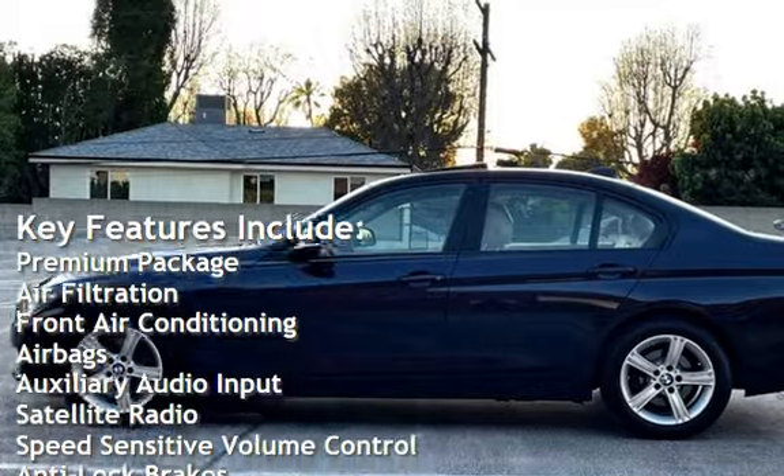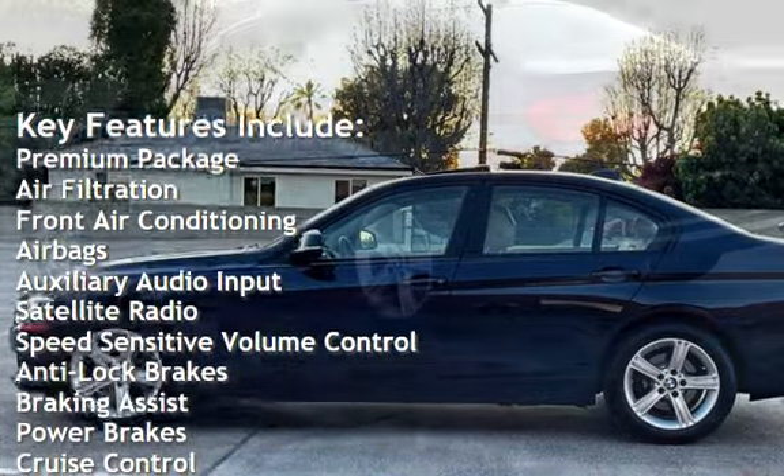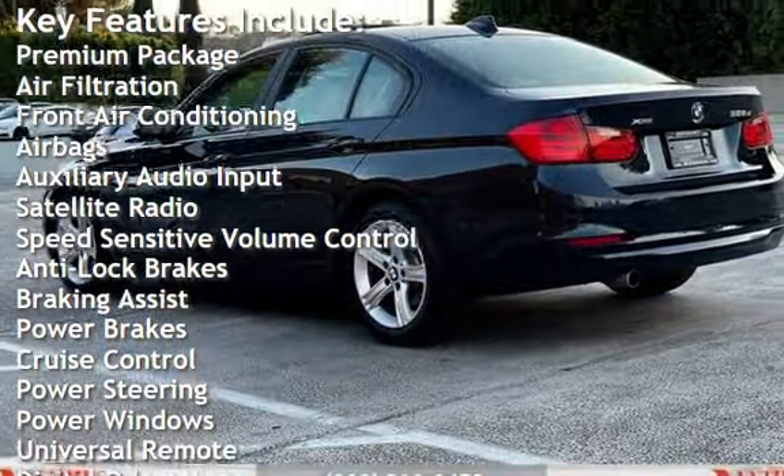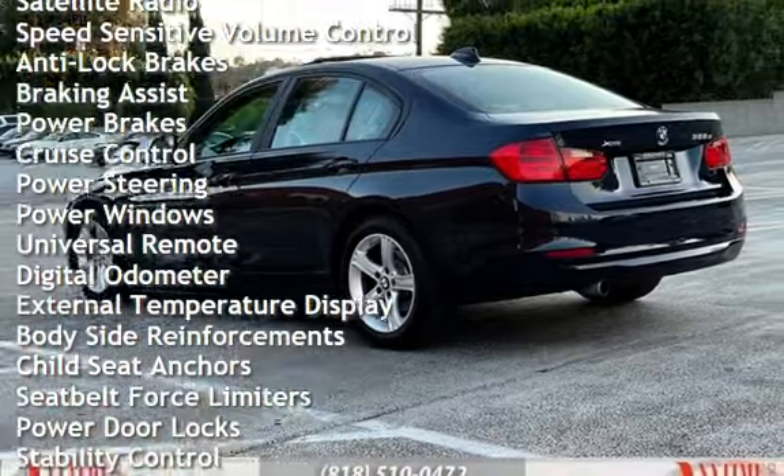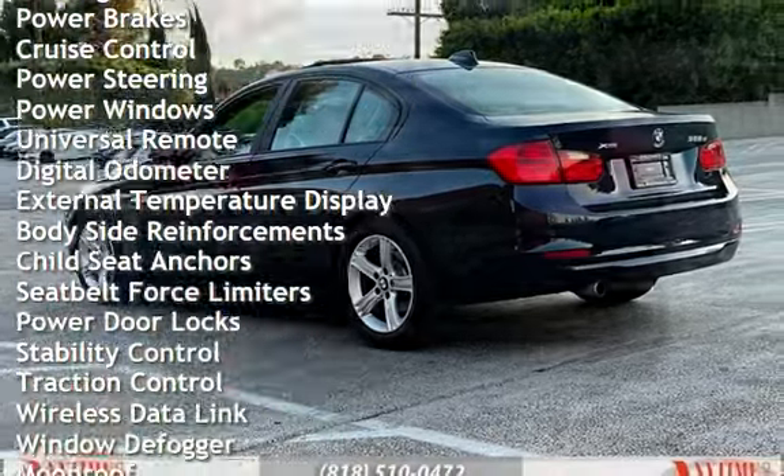air filtration, front air conditioning, airbags, auxiliary audio input, satellite radio, speed-sensitive volume control, anti-lock brakes, braking assist, power brakes, and cruise control.